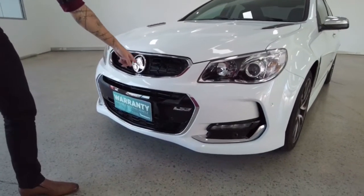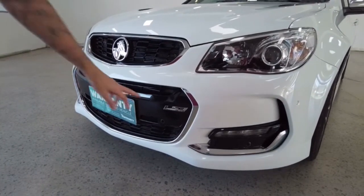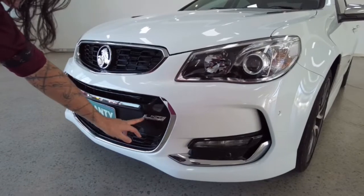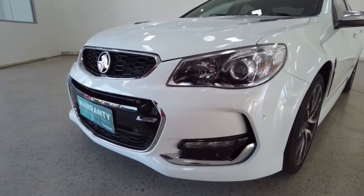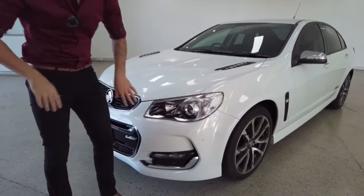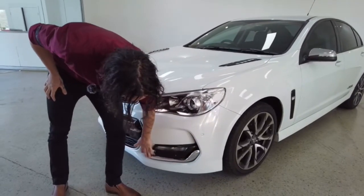Nice Holden badge right at the front. Check out that badge there — 6.2 litre V8 engine, holy moly. Almost made a big booboo there. We've got a nice fog light feature here.